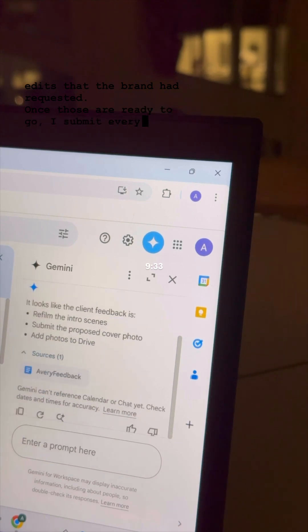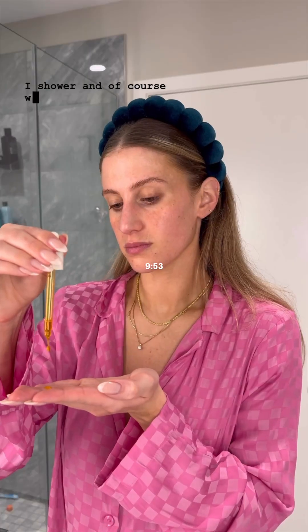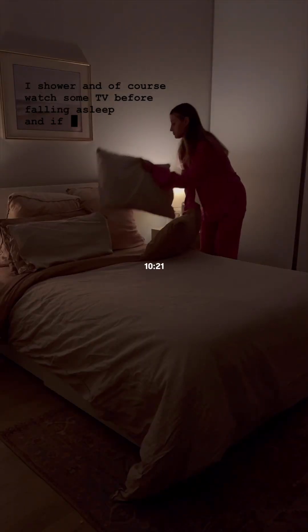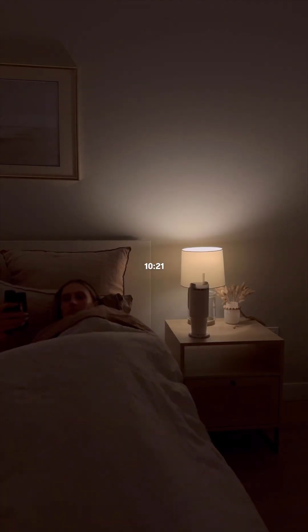Once those are ready to go, I submit everything and then I begin to unwind for the evening. I shower and of course watch some TV before falling asleep. And if you've been wanting to try out content creation, I highly recommend learning more about Gemini for Google Workspace.